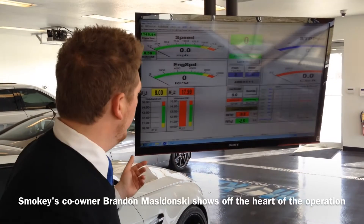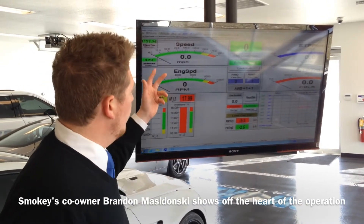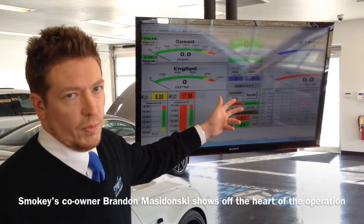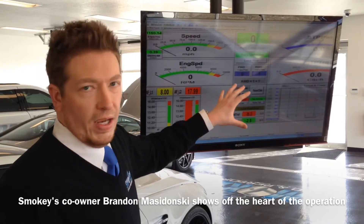While we're operating the dyno, this is what the operator is looking at. We have our air-fuel ratios here, engine speed, and then we have STP, which is standard temperature and pressure, horsepower, and torque. This dyno reads several different types of horsepower, but this is the main one we go off of.